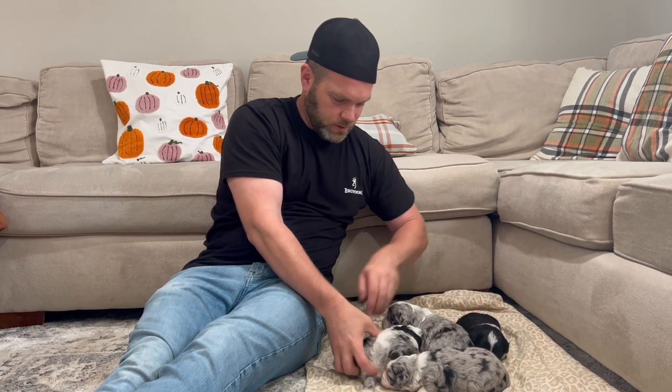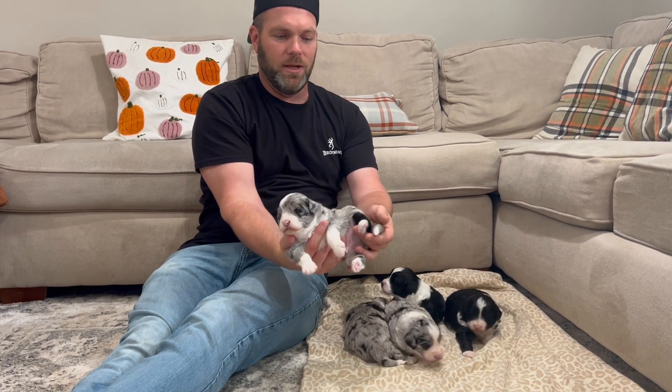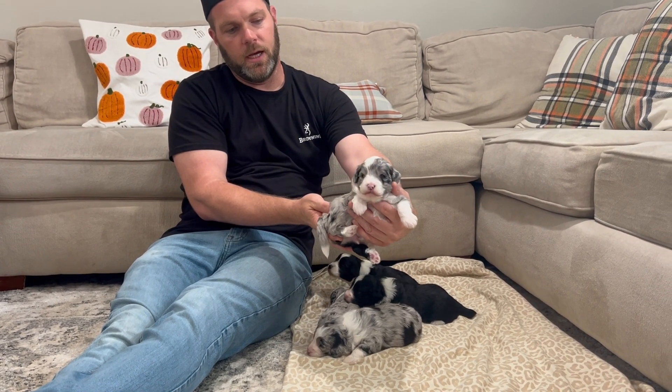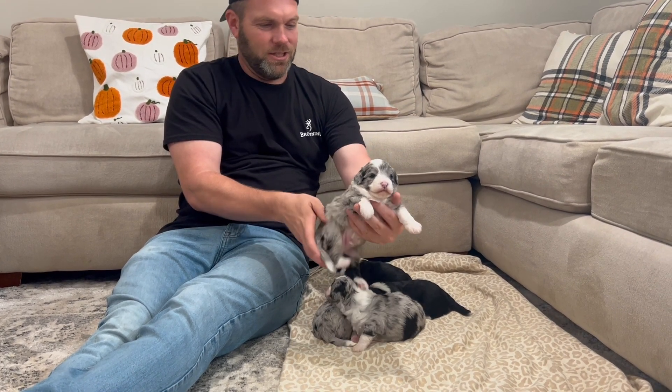This little guy right here is little Mac, and he's got some unique markings on him, which is really cool — a little black leg. Little Mac is going to Sally, and we're so excited for Sally getting to take home this little guy. Just an awesome little boy with beautiful markings.